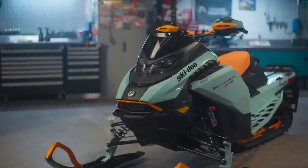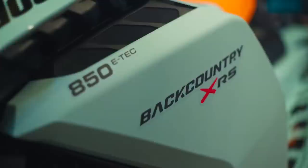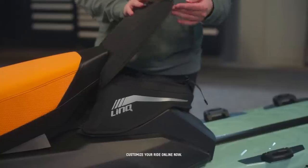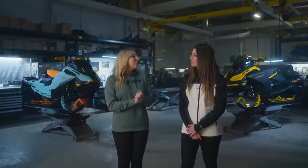And what about this new Neomin color? I think it's safe to say this Backcountry XRS will be an absolute stunner on the trail, in the backcountry, or anywhere you take it. You can find even more details on these two 2024 Backcountry snowmobiles along with the full 2024 Ski-Doo lineup on skidoo.com. And I think it's time we head for the deep snow.